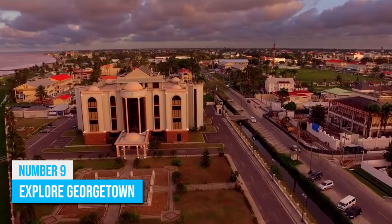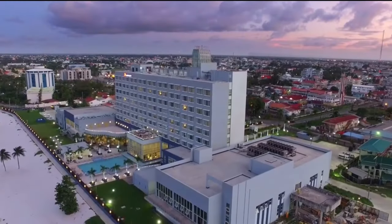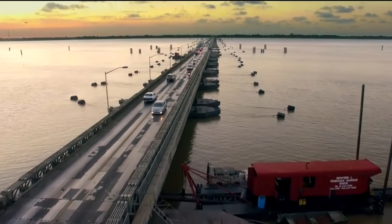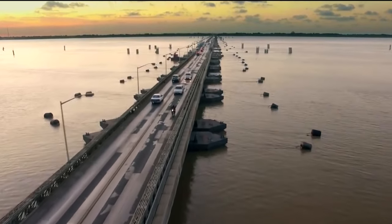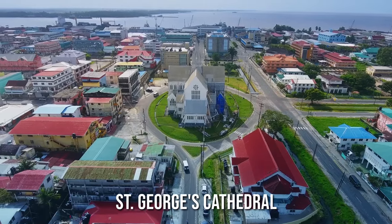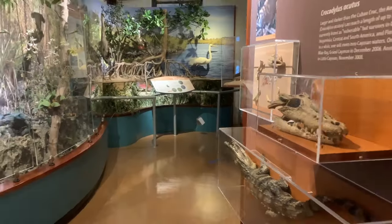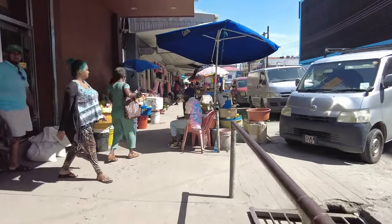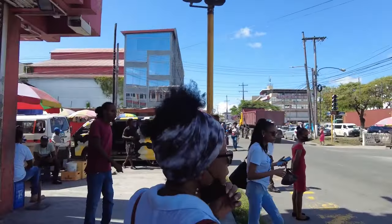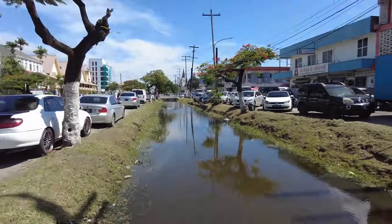Number 9: Explore Georgetown. Georgetown, the capital city of Guyana, is a vibrant and bustling city that offers a wide range of attractions and activities. The city's historic architecture is a must-see, with landmarks such as St. George's Cathedral, the Georgetown Lighthouse, and the Guyana National Museum. One of the best ways to experience Georgetown is to take a walking tour of the city, which will allow you to explore its narrow streets and historic buildings at your own pace.